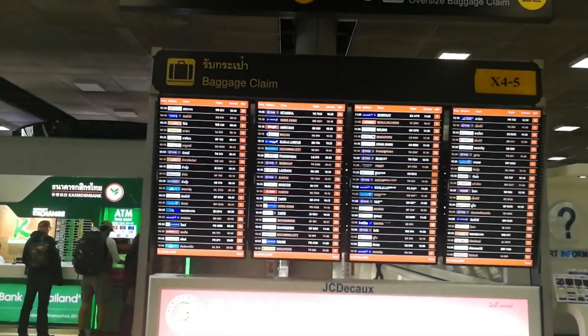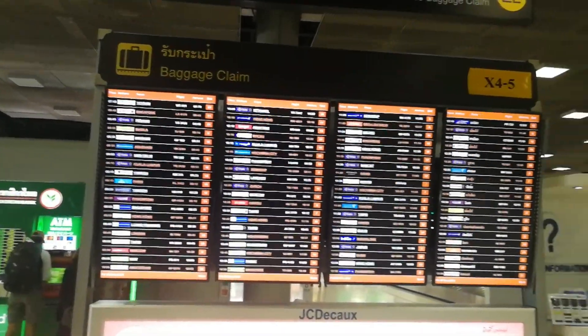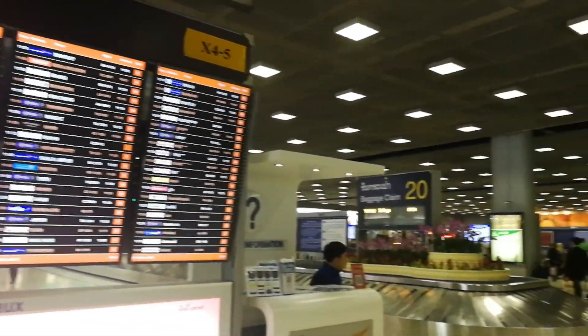After the checkpoint, you can check your luggage belt number on the screen, and then you can walk to the luggage belt number.